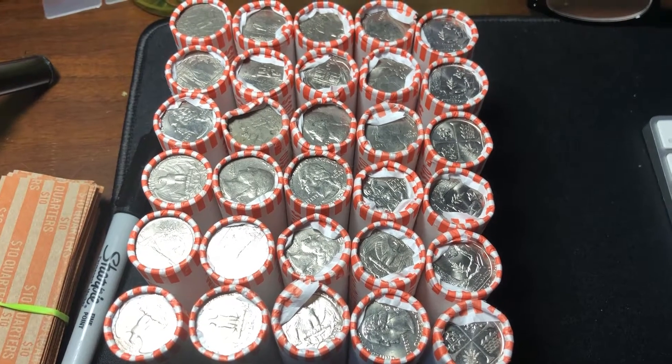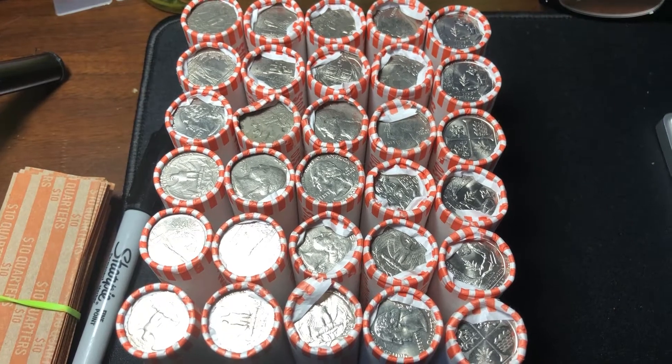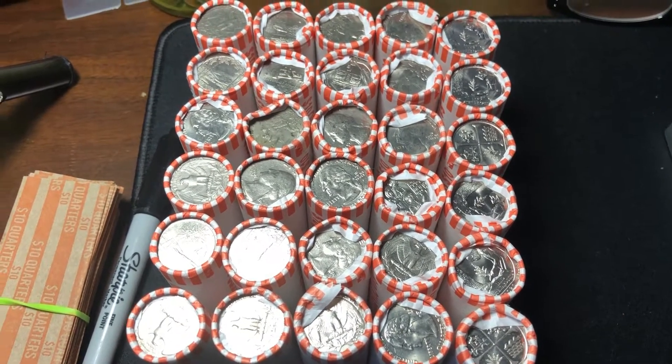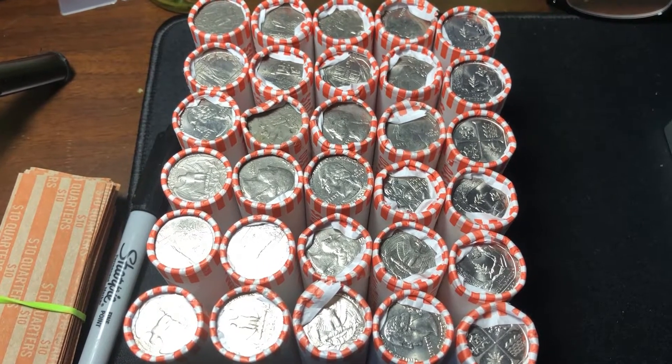All right guys, here's the partial bankroll hunt. Since we had all those customer rolls in our bank box bag, we decided to do these different. It might not even be a video depending on finds.